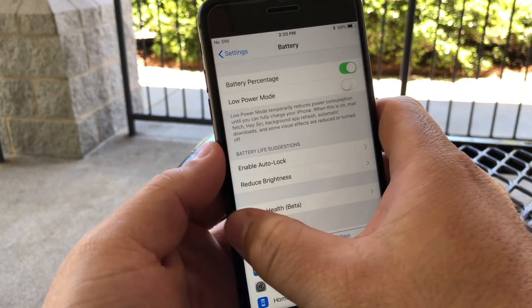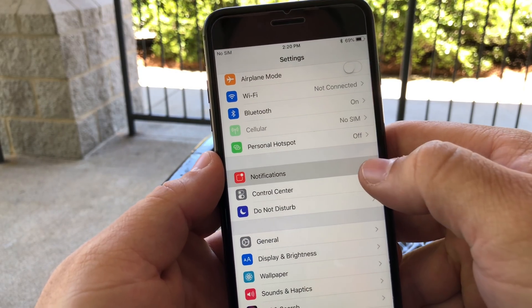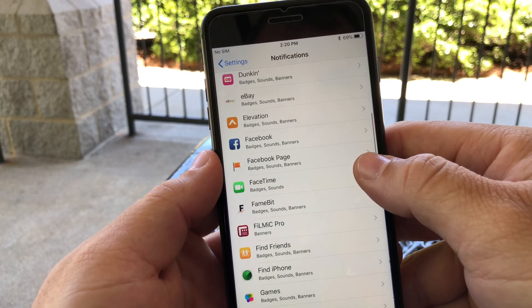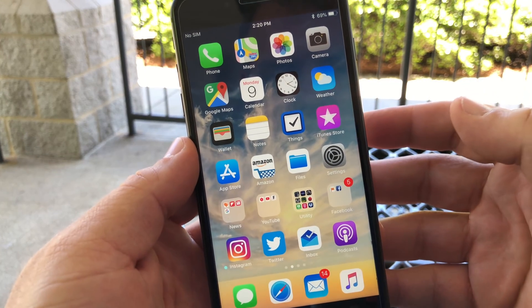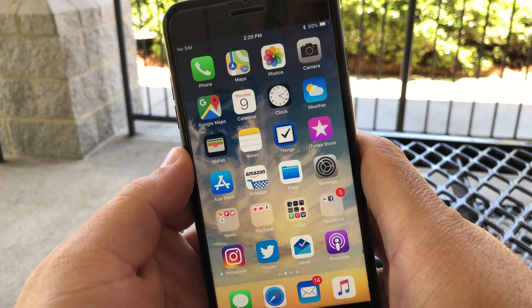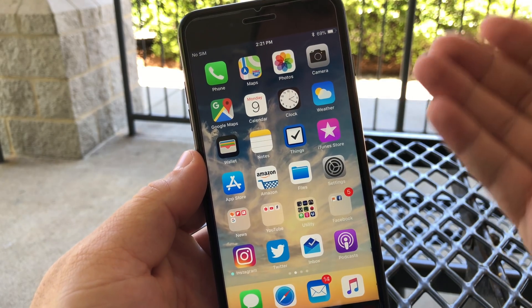There is still a bug: if you go to Settings, then Notifications, scroll down to FaceTime, turn on banners, and then turn it back off — it will crash every time. This bug is fixed in iOS 12 betas, which I'd expect to come out probably next week.